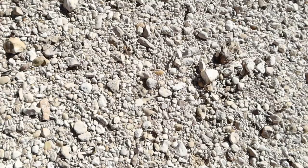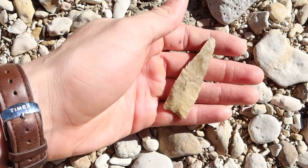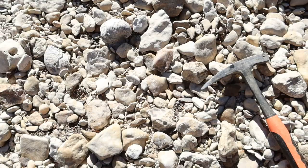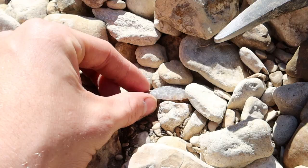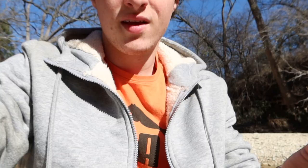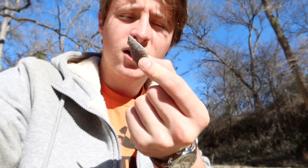That looks like an atlatl point — that is beautiful. There is no way I just found another arrowhead like 15 minutes later. Wow, that is so cool. It would be technically incorrect to call this an arrowhead — this is actually the spear point that would have tipped an atlatl. An atlatl is the throwing mechanism that predates bow arrows and is used to throw spears or darts. So this, while it is on the smaller end, probably comes from an atlatl.